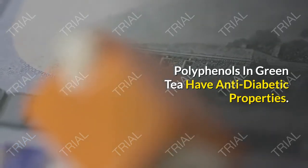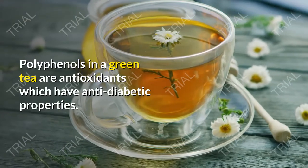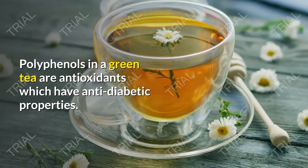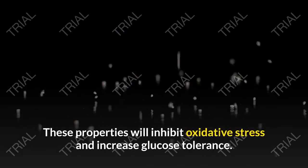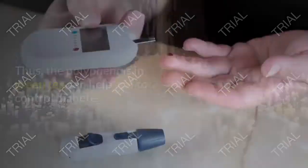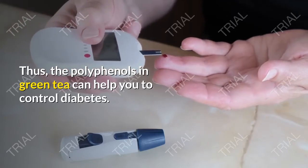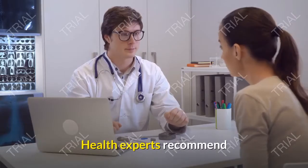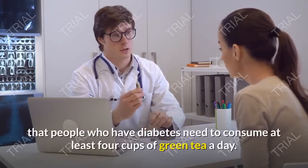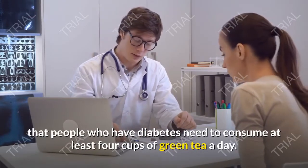Polyphenols in green tea have anti-diabetic properties. Polyphenols in green tea are antioxidants which have anti-diabetic properties. These properties inhibit oxidative stress and increase glucose tolerance. Thus, the polyphenols in green tea can help you control diabetes. Health experts recommend that people who have diabetes consume at least 4 cups of green tea a day.